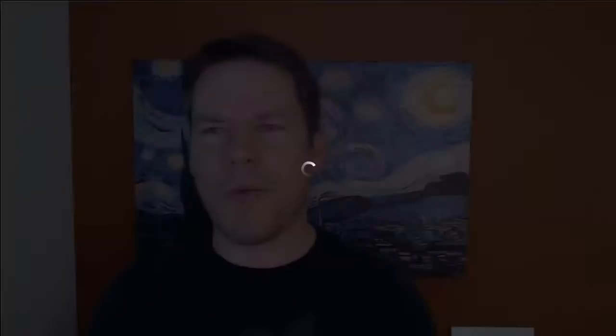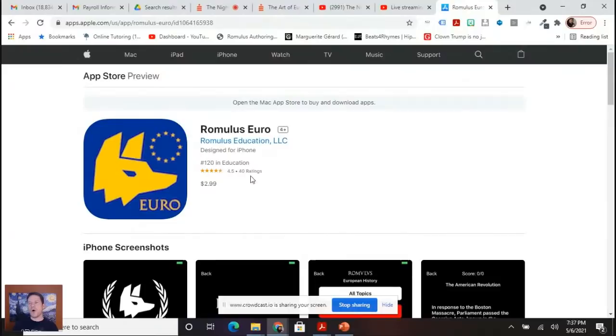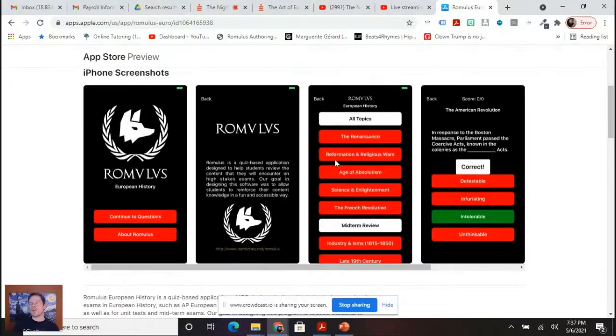We've got some compliments for the mug and I'm going to be getting to questions really quick. But first, a few words from our sponsors. So the Romulus Euro app is available at the App Store and Google Play. It's just a little trivia app, $2.99 — hundreds of questions in there. Can't be beat.